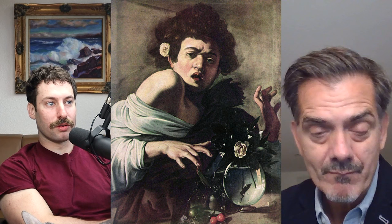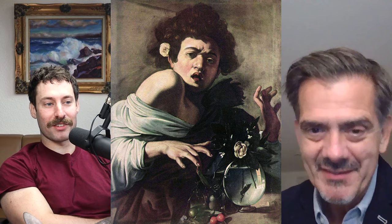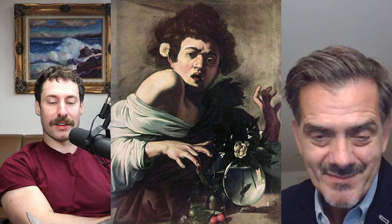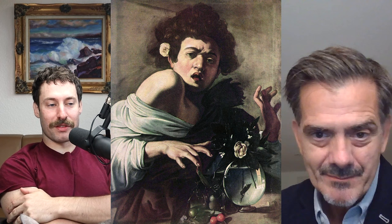Let's shift from Leonardo to Caravaggio. The first painting I had in mind was Boy Bitten by a Lizard, which is a fairly funny painting. Can you give our audio-only listeners an idea of what's happening in the painting?